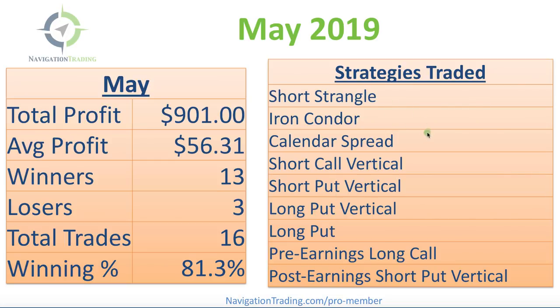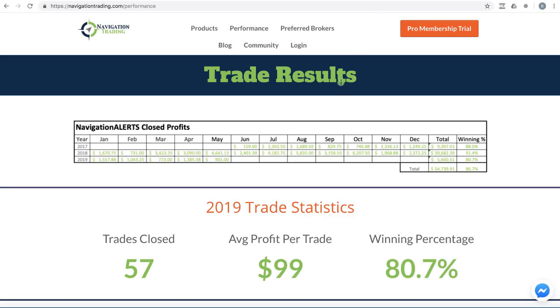Short strangles, iron condors, calendar spreads, short call verticals, short put verticals, long put verticals, long puts, pre-earnings long calls, and post-earnings short put verticals. So a lot of different strategies traded. Let's go over to the platform and take a look.